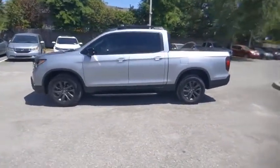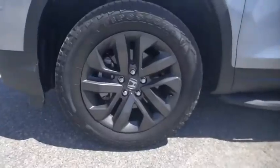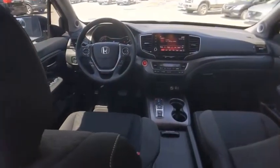This vehicle has less than 500 miles. Here are some of this vehicle's great options: tire pressure monitor, tow hitch, all-wheel drive, electronic stability control.